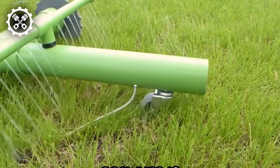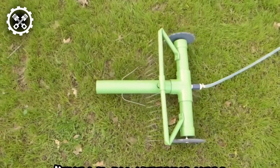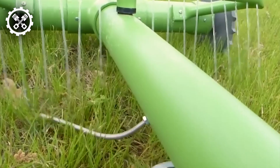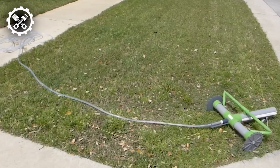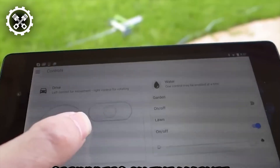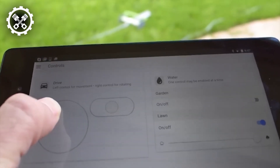According to its official Kickstarter page, Grover emerges as the long-awaited savior for your lawn irrigation needs. This innovative robot, equipped with advanced technology, traverses your yard autonomously, efficiently watering your grass while conserving water compared to traditional sprinklers.